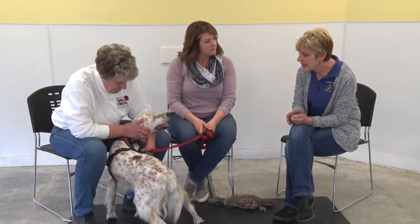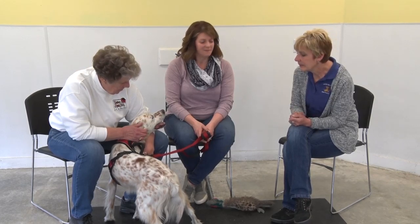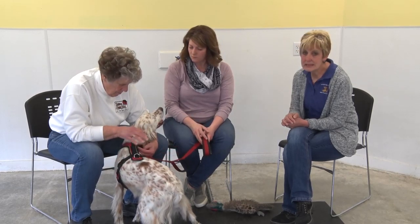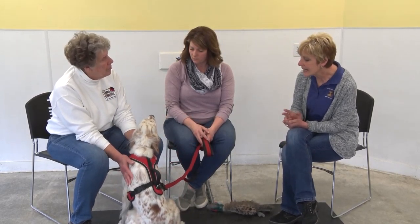He is just extremely friendly and so silky soft. When we decided to do this program, I had to do my research too. My go-to is AKC's breed page to find out information about dogs — where they came from, breed standards, and health issues.